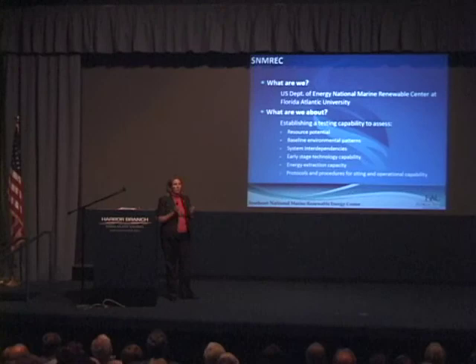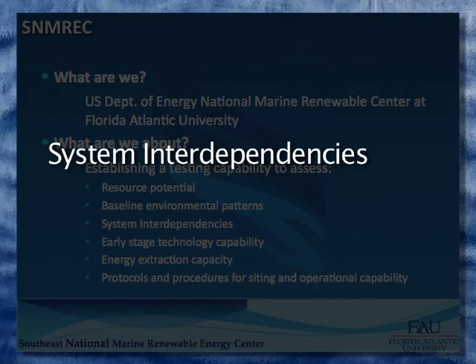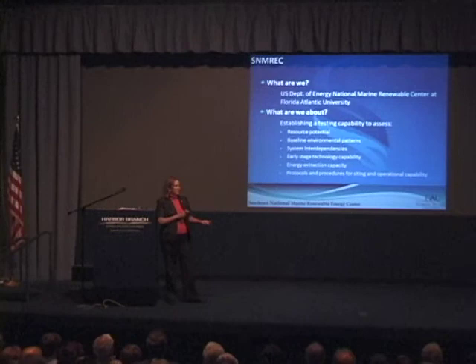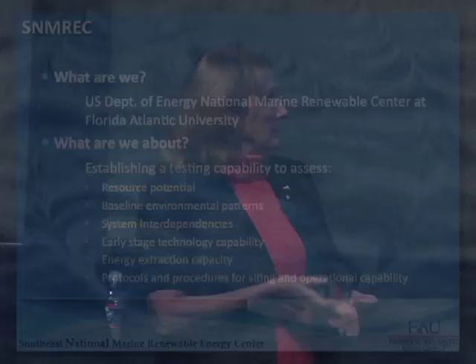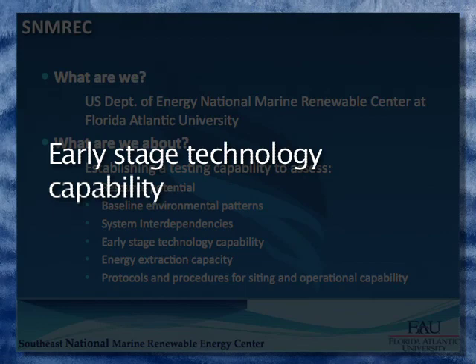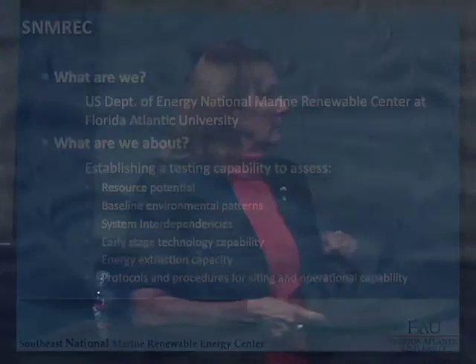It's also about system interdependencies — we have to look at both the technology and where it's operating. Are we attracting or repelling fish? Is that going to be species-related? Do we have issues with acoustics as a forcing function for fish attraction or repulsion? All of that goes into it, as well as the social aspects — policy and regulatory framework. Early stage technology capability is the test center, where once infrastructure is out there we can test early designs at small scale for companies before commercialization.